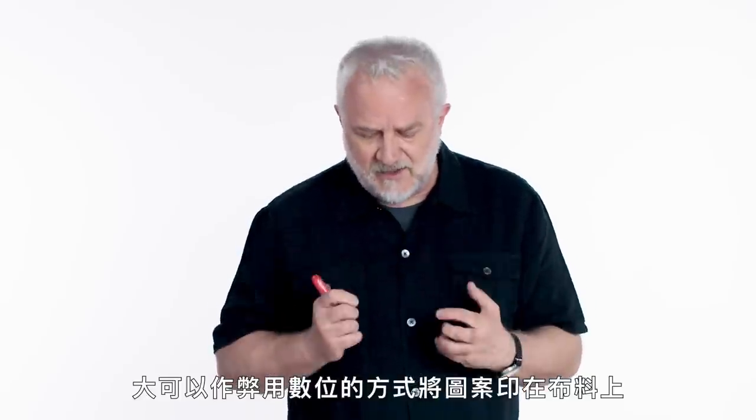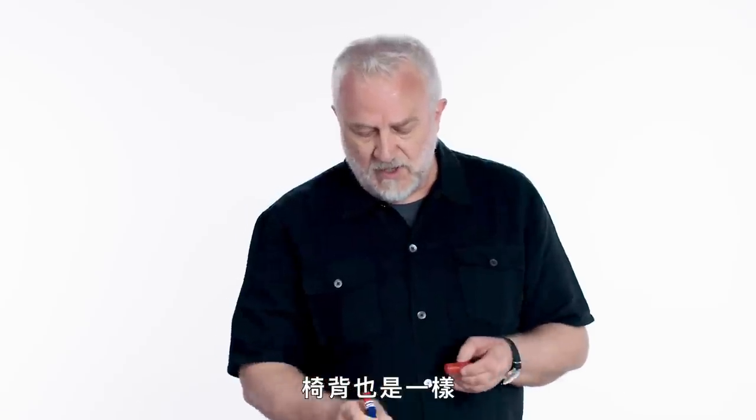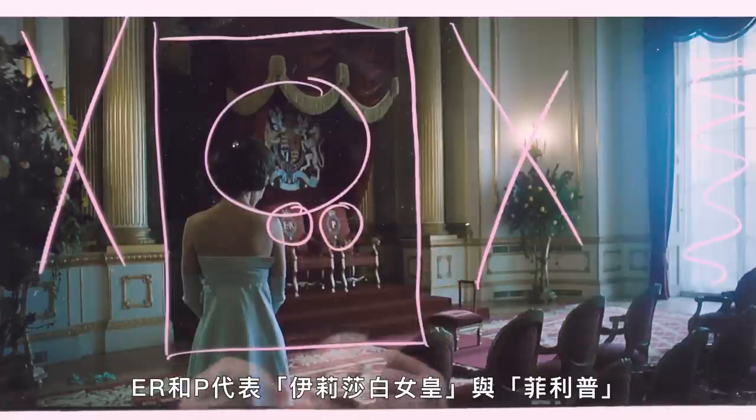It's so easy to kind of cheat these things and print on fabric and do things digitally. But this was actually woven, as were the tearbacks — E, R, and P — Elizabeth Regina and Philip.